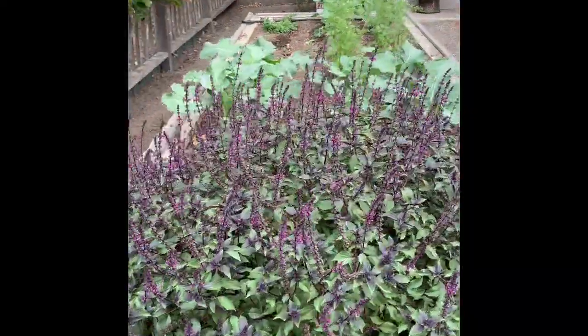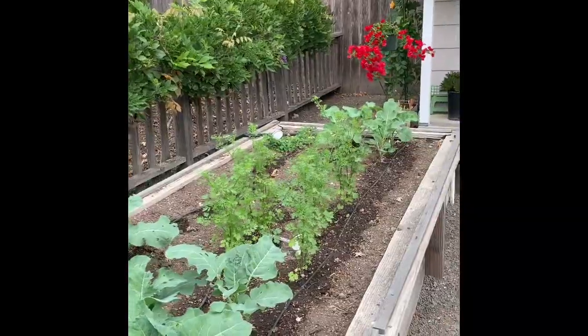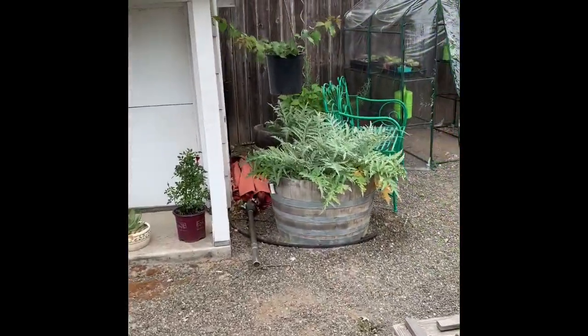We have some basil that's pretty much gone to seed now. We have broccoli, cilantro, more broccoli. This is asparagus and we have some artichoke plants back here.